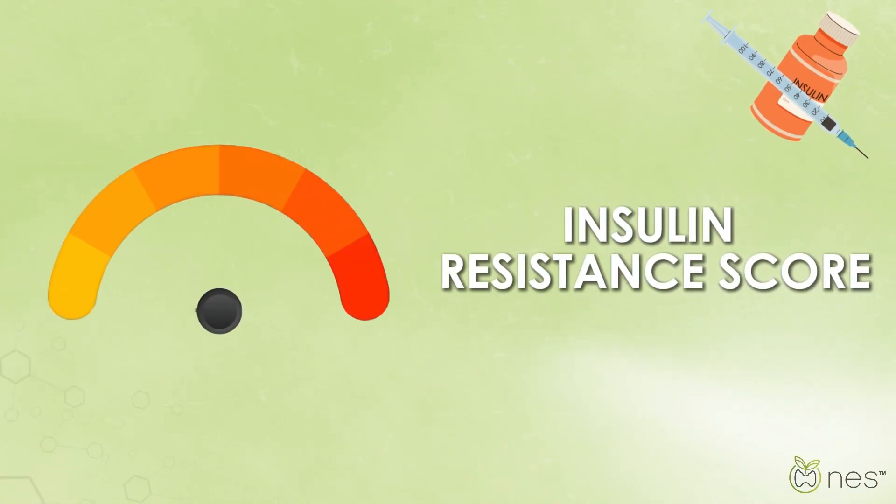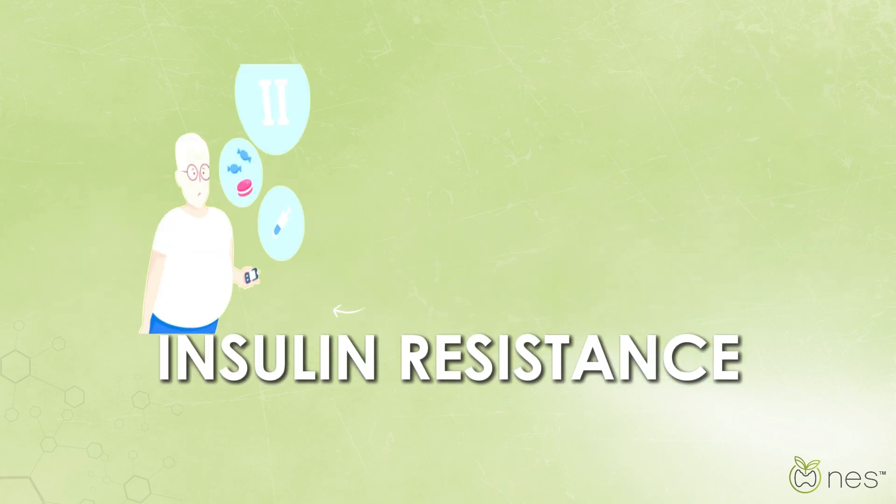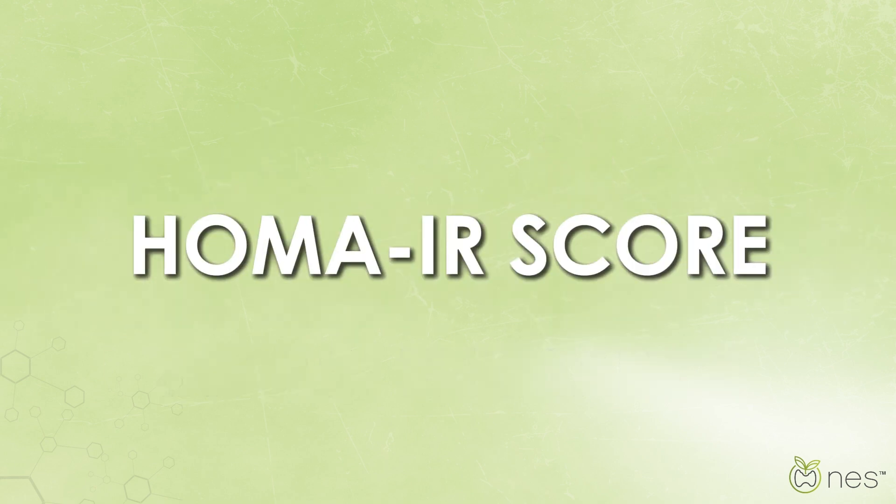Understanding your insulin resistance score is key to taking charge of your health. Insulin resistance can lead to serious conditions like type 2 diabetes and heart disease, but there's a simple test that can help — the HOMA-IR score.